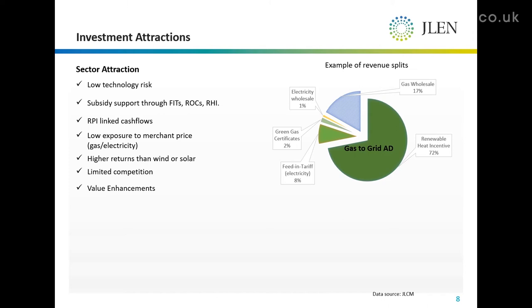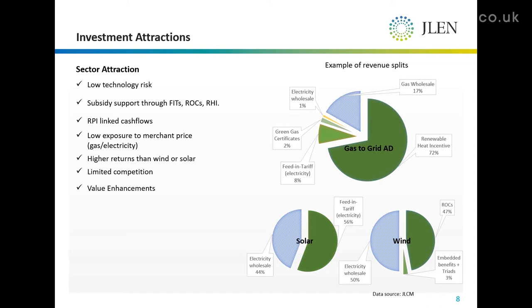If you compare that to solar — a solar farm of similar vintage accredited around 2014–2015 — they can expect a subsidy element of around 56%, and for onshore wind a subsidy of around 50% of their overall revenue make-up. So quite a compelling picture there we think.